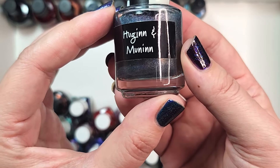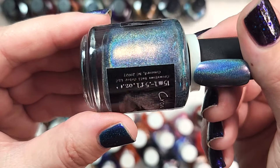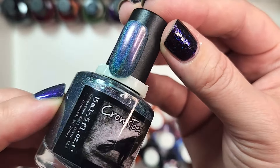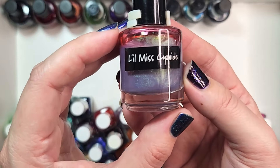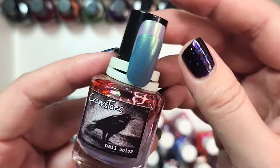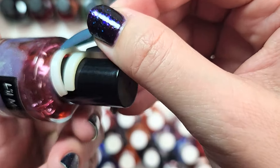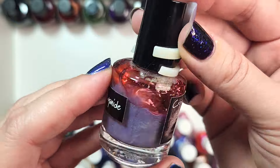Next up we have Hugin and Munin — a beautiful dark teal hollow with a golden glow that shifts to a beautiful orangey red. Look how gorgeous it looks on the nail — very midnight teal, utterly gorgeous, definitely keeping that one. Next up we have Little Miss Cyanide — a sheer polish, a purple with a green shift. Here it is on its own in the swatch, and then layered over what I believe is a teal. Very beautiful color, keeping that one.